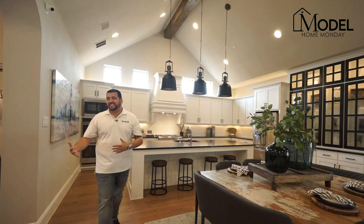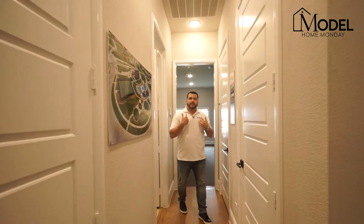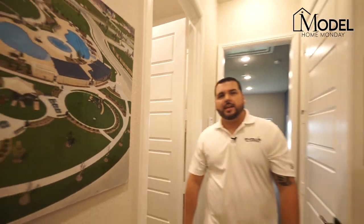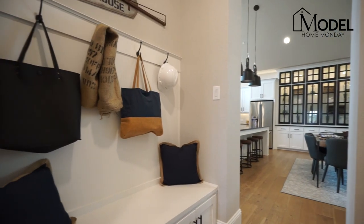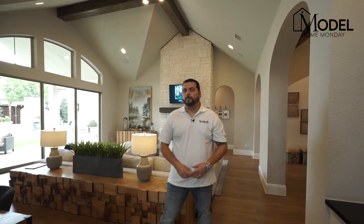Behind the sales center area is your three-car garage entrance. Walking in you have your laundry room with washer and dryer, plus an extra sink and cabinetry. Transitioning through, there's your mud room area and a full walk-in pantry just off the kitchen. Lots of high-end beautiful finishes with great flow — remember, this is over 3,500 square feet in a single-story home, which is what you can expect from a high-end Britton home.